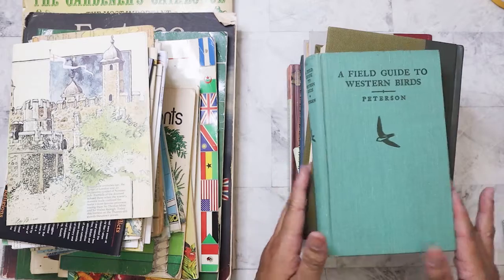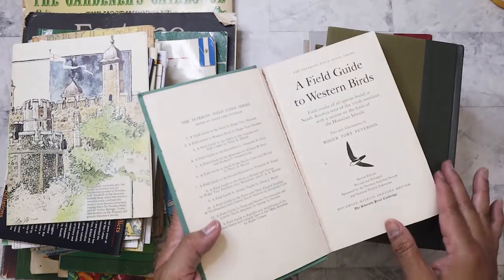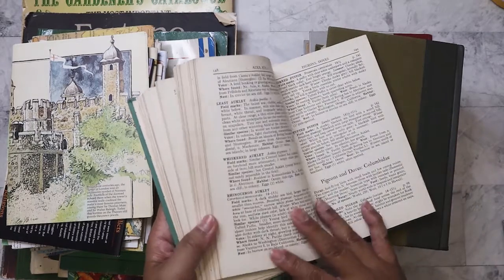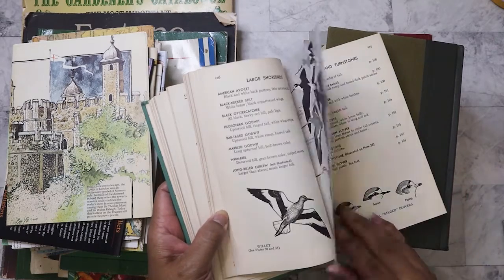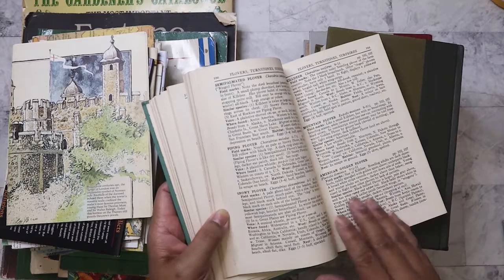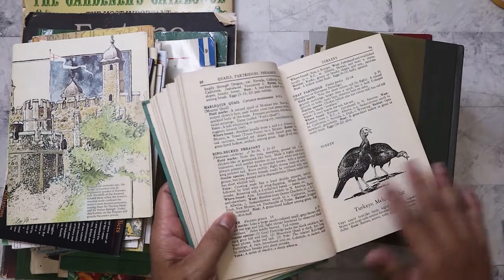The first book I have here is a Field Guide to Western Birds. I picked this up for my good friend Clarissa because she loves to bird watch. It's got great pictures in there with the identification and explains what groups the birds are from.